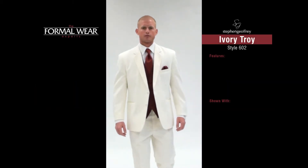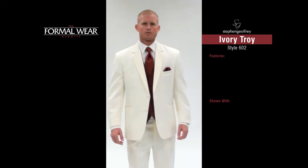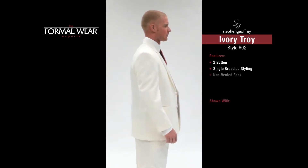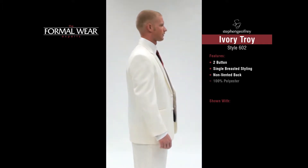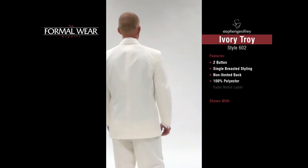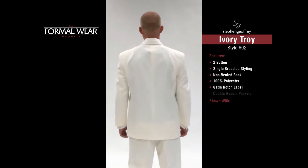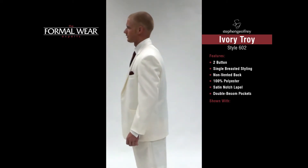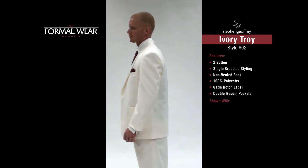The Stephen Jeffery Ivory Choy Style 602 features a two-button, single-breasted styling with a non-vented back. It's tailored from 100% polyester and features a premium-grade satin-notch lapel and double beads-in pockets. The Ivory Choy includes pleated formal trousers in either ivory or black.